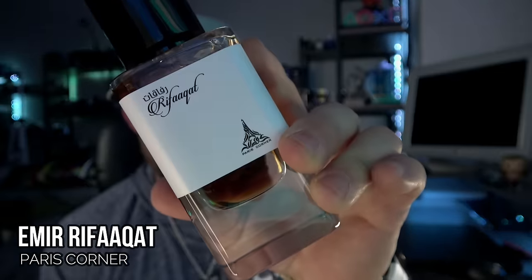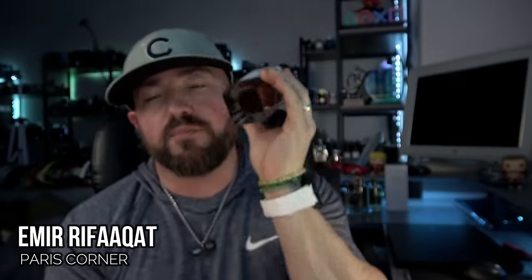Starting with one I have an even more profound respect for, having experienced the original. The original is YSL Baby Cat. This is from Paris Corner, called Emir Rifakat. It's a beautiful rich vanilla cedarwood base with a lot of pink pepper, black pepper, and incense — beautiful stuff. Now it's not on the quality tier level of YSL Baby Cat, but it's pretty good for what it is. The quality here is decent — nothing cheap and synthetic.